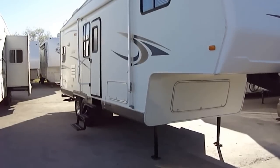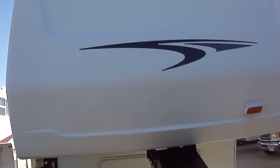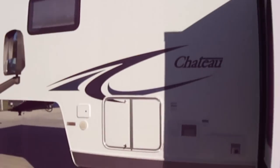Howdy! This is Bob Barker with Budget RVs of Texas. We're gonna take a quick look at a Chateau 29 foot fifth wheel, 04 model. Weighs in at 9,800 pounds. You'll need a real heavy three-quarter ton or a one-ton truck to pull this one.